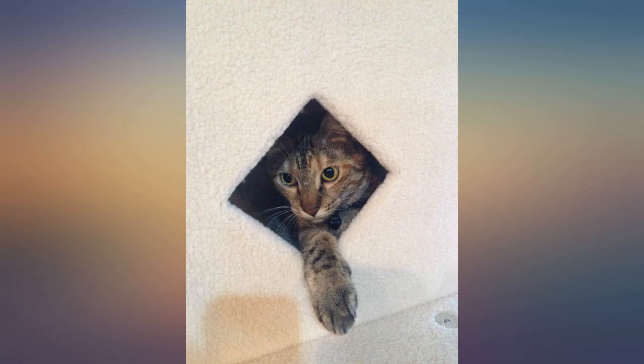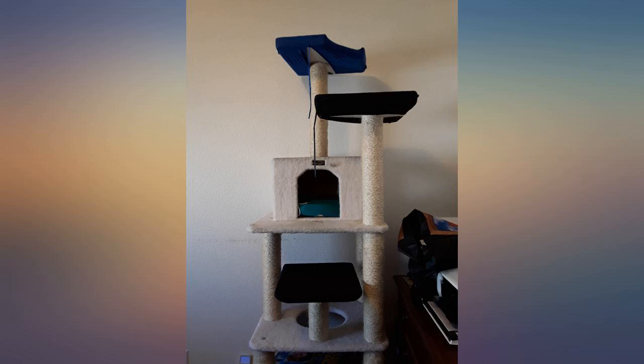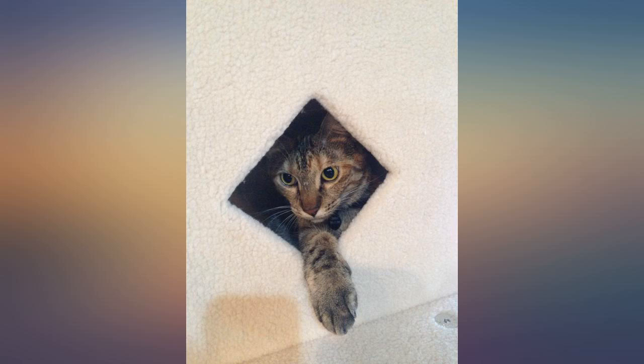Very sturdy construction, great price for the size. Jasmine and I are very happy. Jasmine is a robust jumper, climber, scratcher and she has many days of that ahead of her with this well-constructed piece.